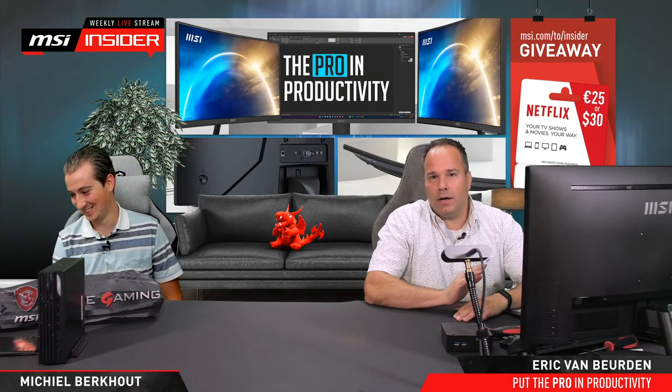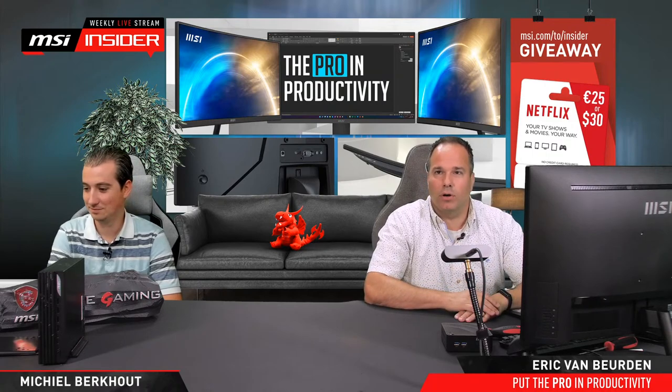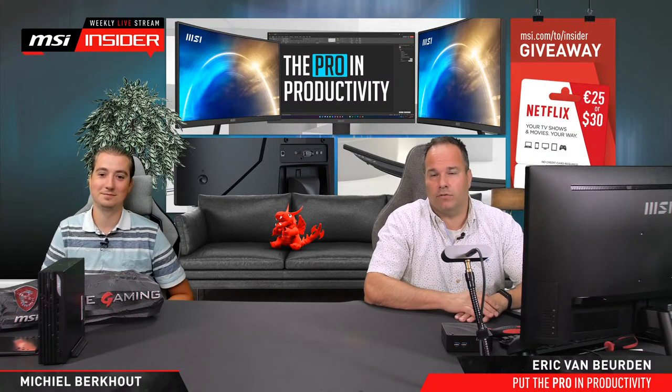For the first time we're also live on LinkedIn — welcome everybody. We're live on our MSI Global YouTube channel, not a gaming channel but a global one. We will try to do that more in the future. We can see your comments from LinkedIn in our chat, so we're reading your questions — just post them and we'll try to answer.